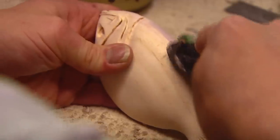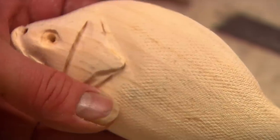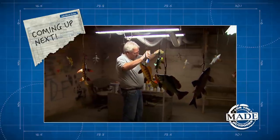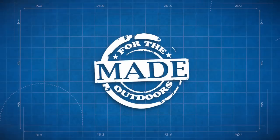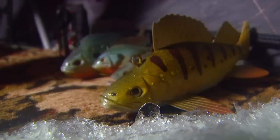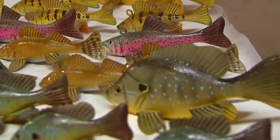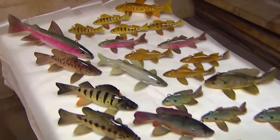One sunfish done. Once the decoy passes inspection, Rick rolls on texture using a special tool that dimples the wood and creates scales. They produce more realistic decoys than anyone else in the world — all from a small house in North Dakota.